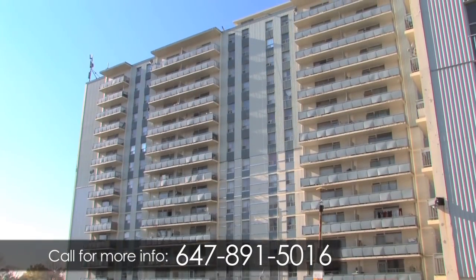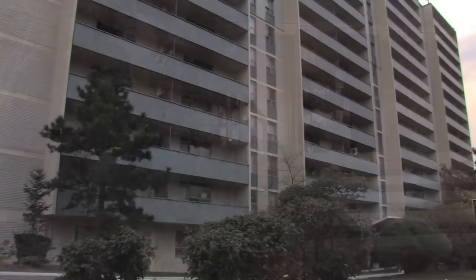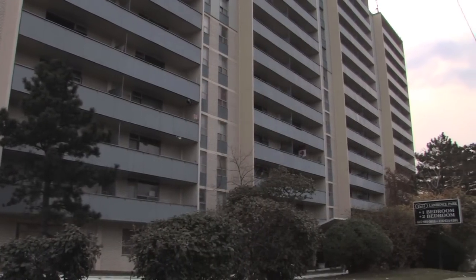1577 Lawrence Avenue West — a perfect home that combines a quiet setting with all the conveniences of the city.